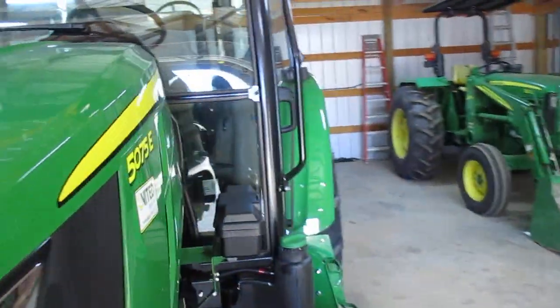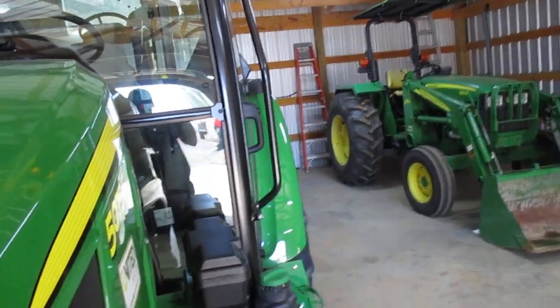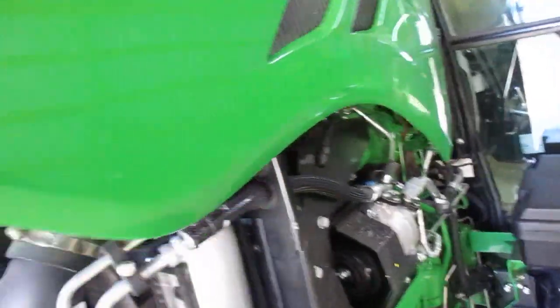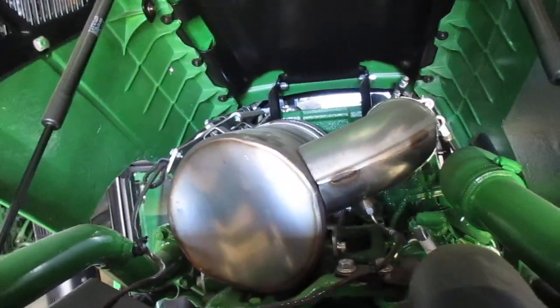Pretty damn nice tractor. It's less than the used ones I was looking at — let me tell you what shocked me. You open the hood with one finger. There's your particulate can that does the regen — fairly easy access.